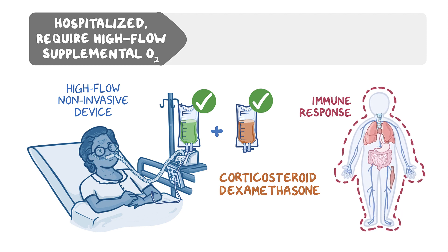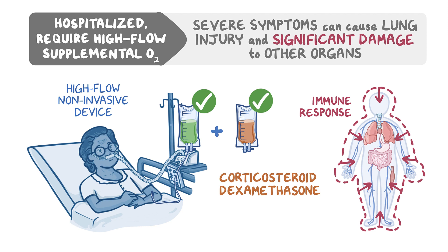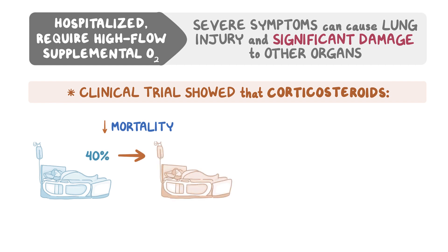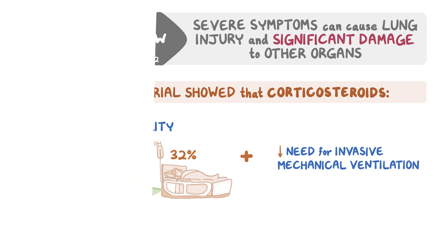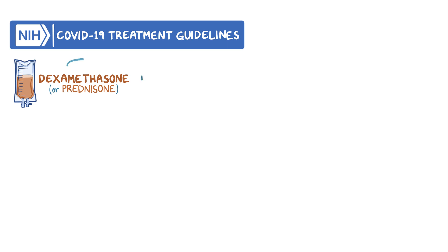The immune response of the body in patients with severe COVID-19 symptoms can cause lung injury and severe damage to other organs. Corticosteroids help reduce the intensity of the immune response. One clinical trial showed that corticosteroids reduced mortality from 40% to 32%, and other clinical trials showed similar mortality rate reductions and reduced need for invasive mechanical ventilation. The NIH panel recommends patients in need of high-flow oxygen or noninvasive mechanical ventilation receive dexamethasone or other similar corticosteroids such as prednisone, preferably in combination with remdesivir.